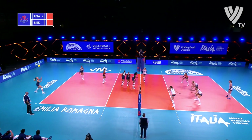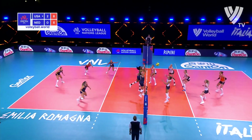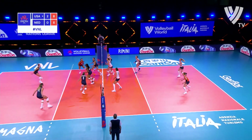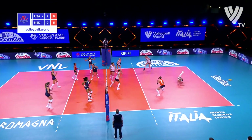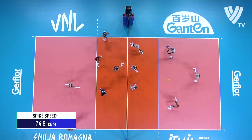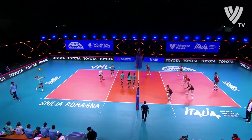Our team is trailing 5-8. They're in a bit of trouble in the set. US able to defend everything. Larsen — that's Larsen's play, straight down. People wonder sometimes about that play getting blocked, but it's so skillful.